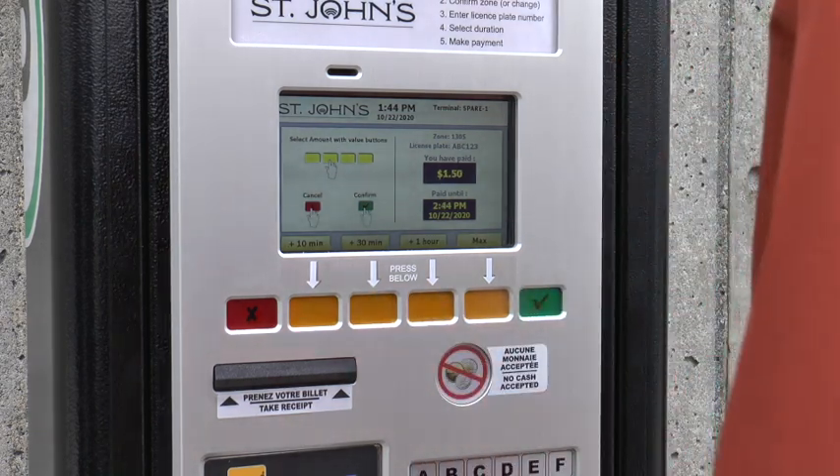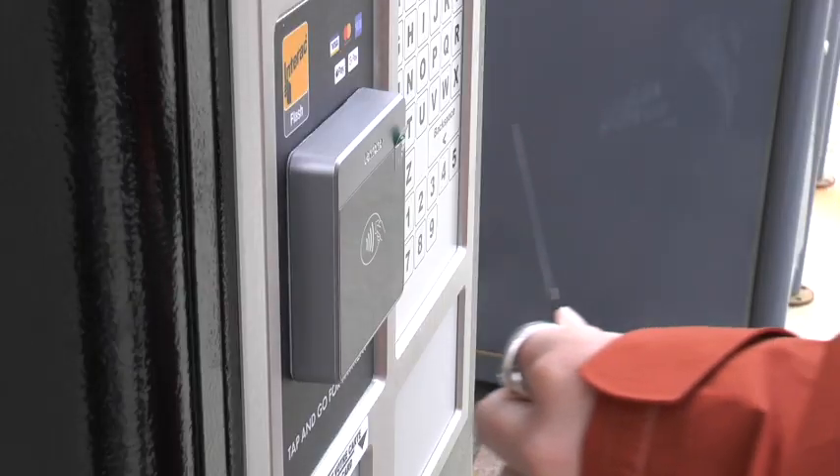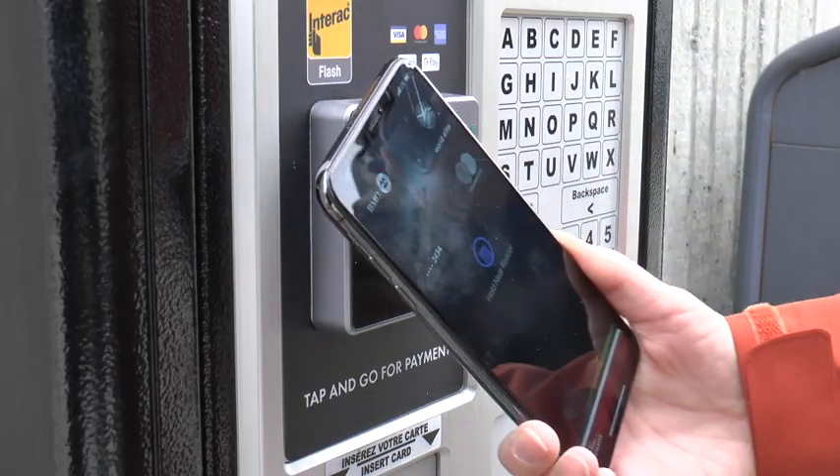To make a payment, you can choose to insert your debit or credit card into the card reader, or you can use the tap option to pay with your debit card, credit card, or your smartphone.